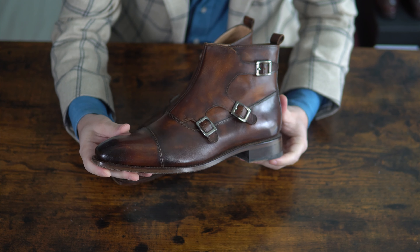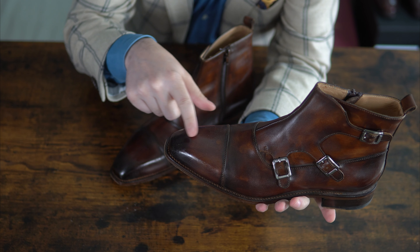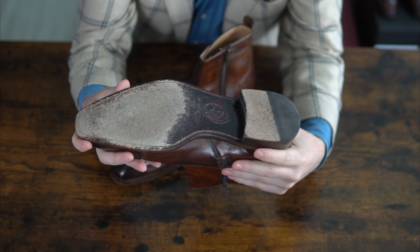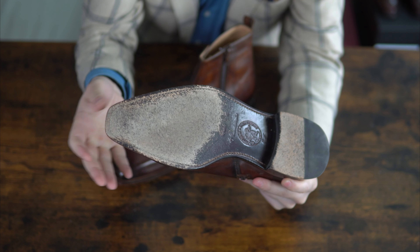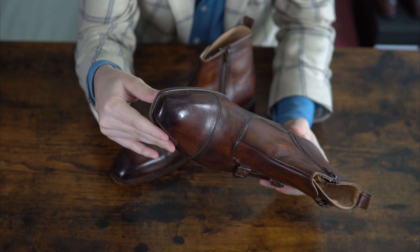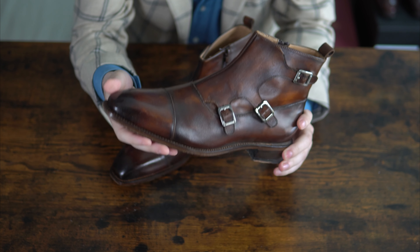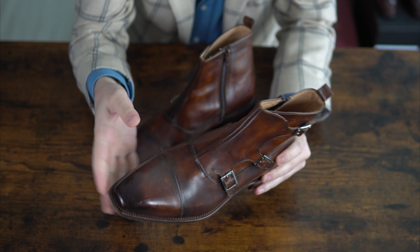I've been surprised how well they overall are holding up. You can see there is a lot of patina development here. For having worn them maybe 30 times, the creasing and the leather is holding up quite well. You see a bit more wear on the sole, but still nothing in the middle, and it still has a lot of wear left in it. If you take a look very closely at the boot, really nice soft square last. These tend to fit narrow, so this is a UK 8.5, and will fit you perfectly if you are a UK 8.